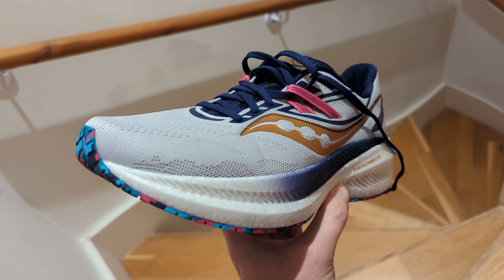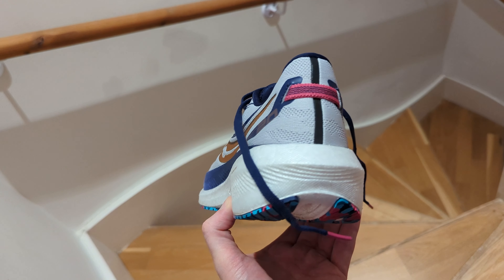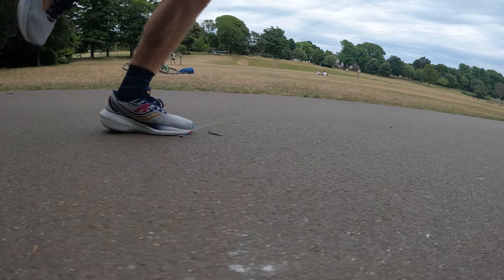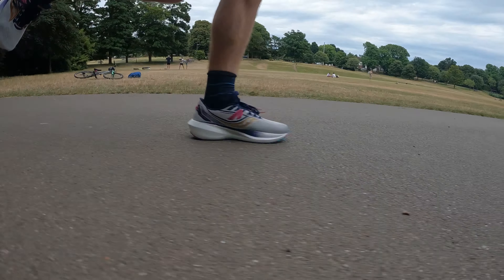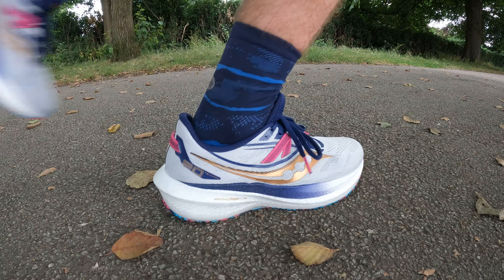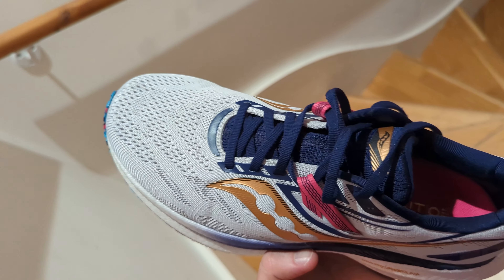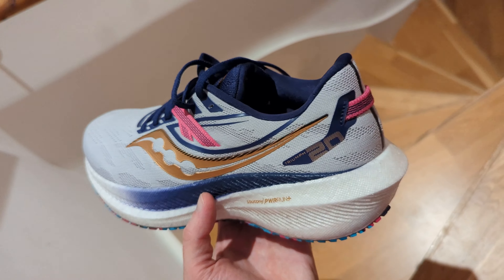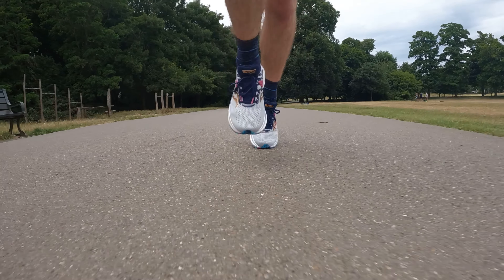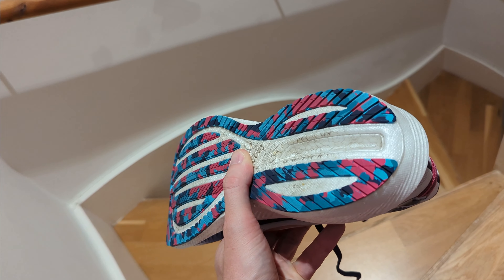The Saucony Triumph line is one of the most popular for runners that want a high level of cushioning for easy sessions, long runs and daily training miles. The Triumph 20 sees some upgrades with a modified PowerRun Plus midsole foam to make the ride lighter and softer, along with a new geometry that sees an increased rocker and a smoother transition. There are also changes to the lacing system and upper material, a PowerRun Plus sock liner for comfort, a heel counter for stability, and a healthy covering of outsole rubber for grip and protection.